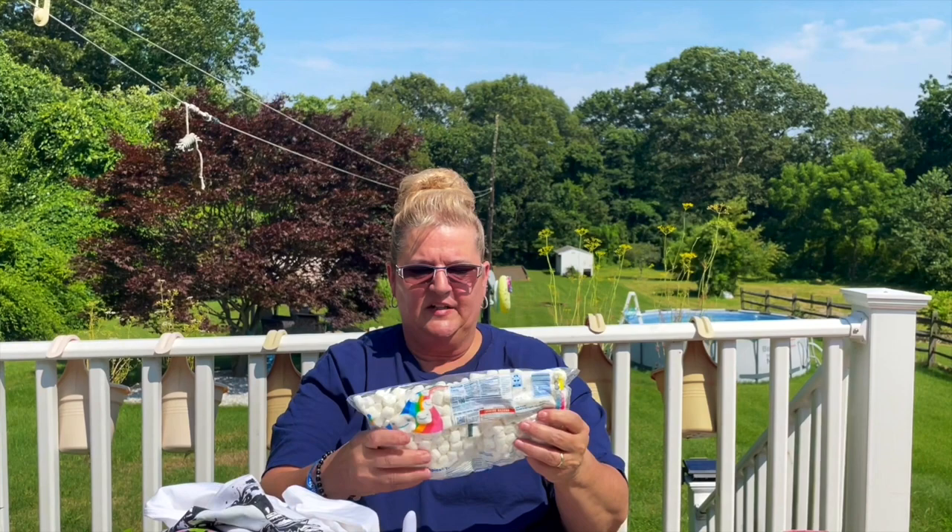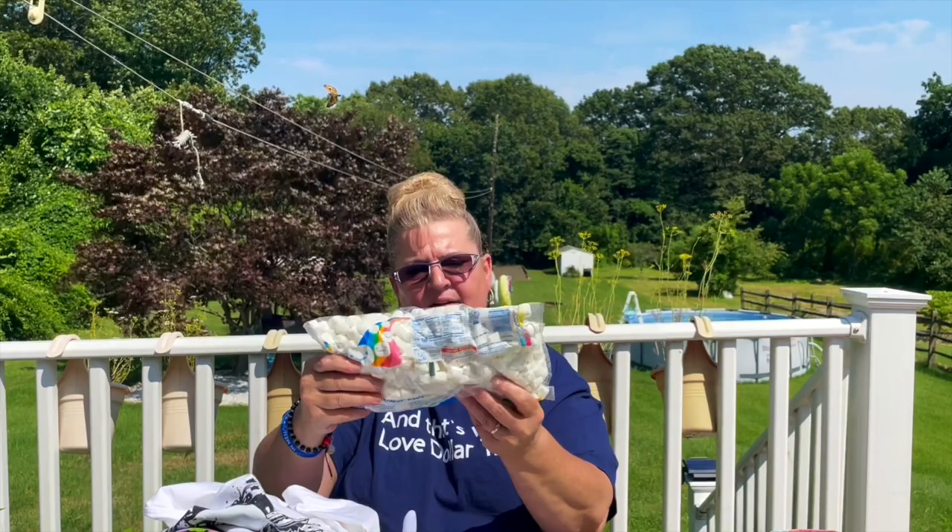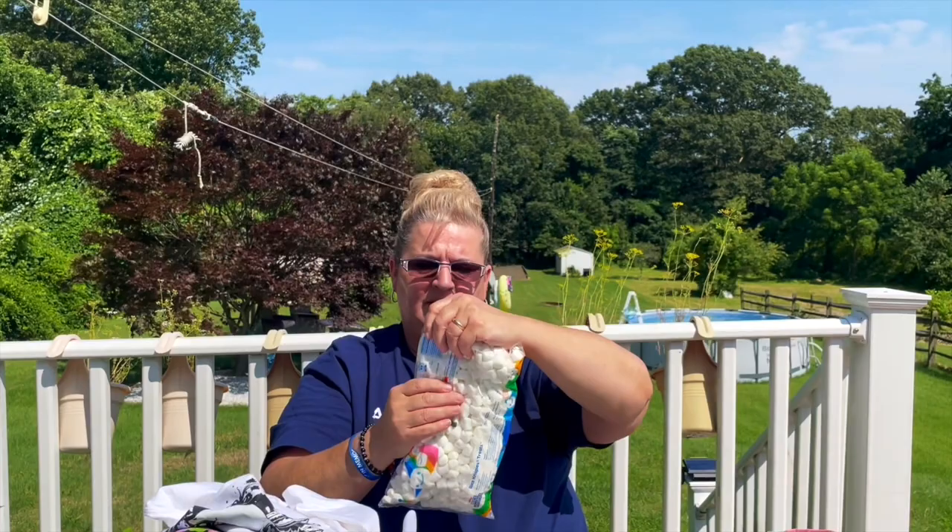I picked up these Jet-Puffed mini marshmallows — a 10-ounce package. The reason I picked these up is because we have Cocoa Krispies and I want to make Rice Crispy treats — the recipe is right on the package. Best buy is October 13th, 2023. At Walmart this past weekend, I also found marshmallows that are color-changing.